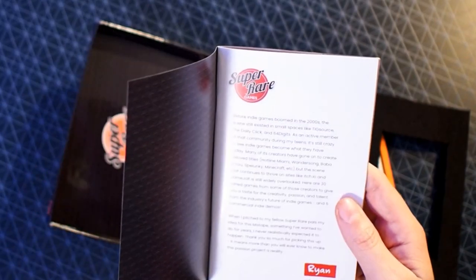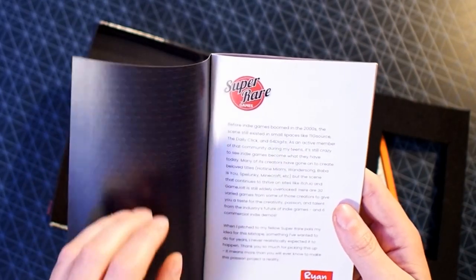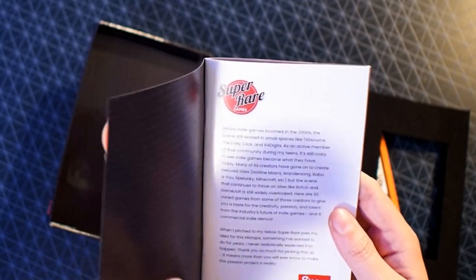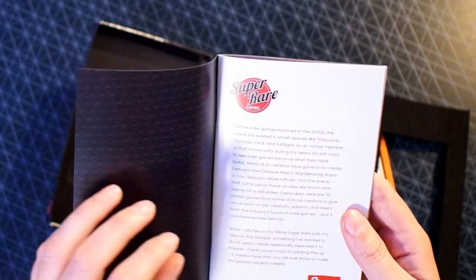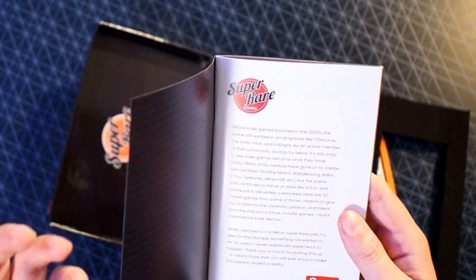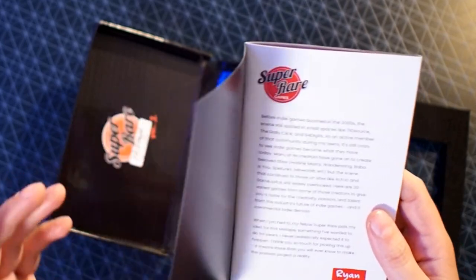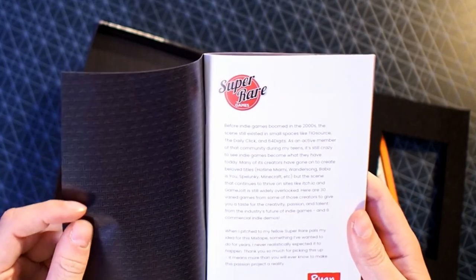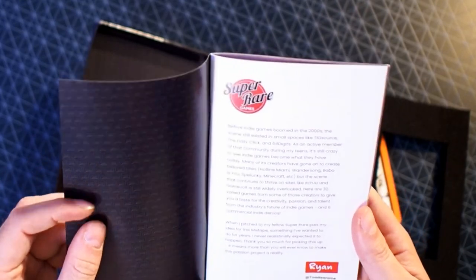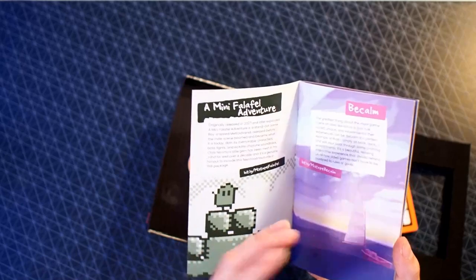Ryan's put: 'Before indie games boomed in the 2000s, the scene still existed in small places like TIGSource, The Daily Click and 64 Digits. As an active member of that community during my teens, it's still crazy to see indie games become what they have today. Many of its creators have gone on to create beloved titles like Hotline Miami, Wandersong, Baba Is You, Spelunky, Minecraft, etc. But the scene that continues to thrive on sites like itch.io and Game Jolt is still widely overlooked.' I really like that this is setting out to change that.